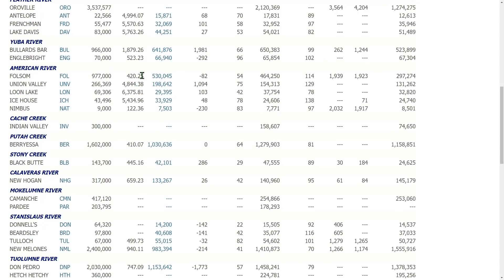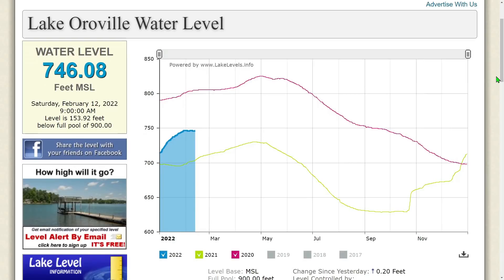Folsom water level is 420.25 feet MSL — 54 percent capacity. This was at 60 percent back in early December, so it's come down six percent. Outflows are 1,939 and inflows are 1,923 — they've slowed this way down. It was a lot higher before; now it's basically keeping the level about the same.